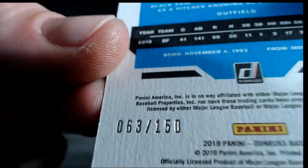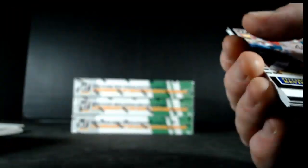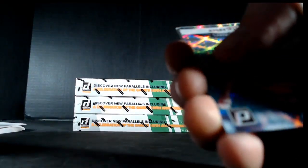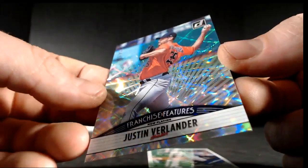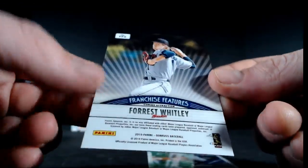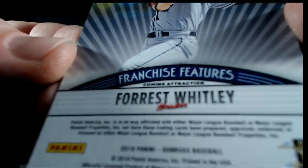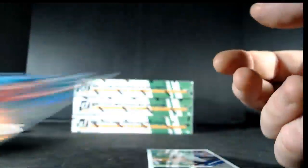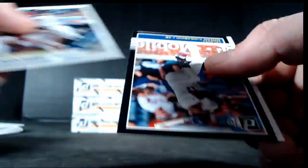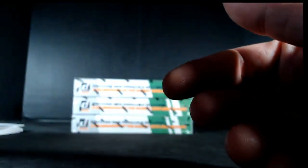We got our first franchise features card — these are all numbered and we will do a left-right random at the end for all of them. This one is Justin Verlander and Forrest Whitley for Houston, 264 of 999. Actually, since both are Houston, Houston wins the random automatically. Congrats Houston. Marquecas, Camargo, Blackman — and that does it for box one.